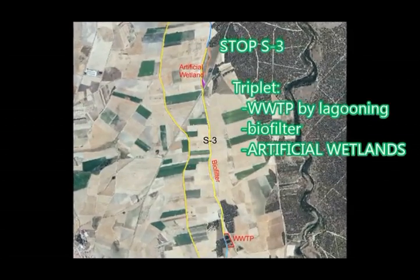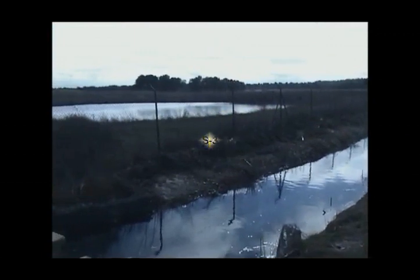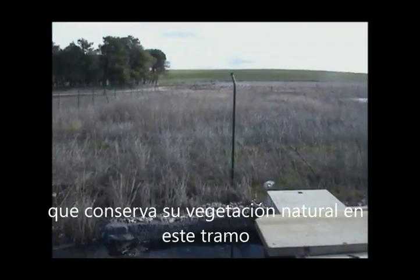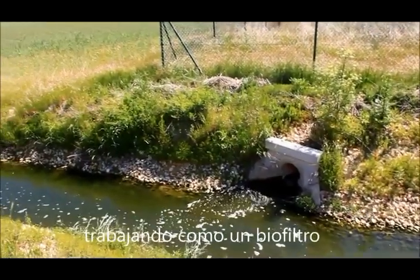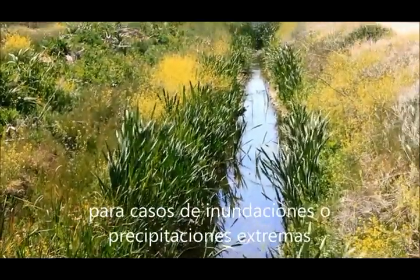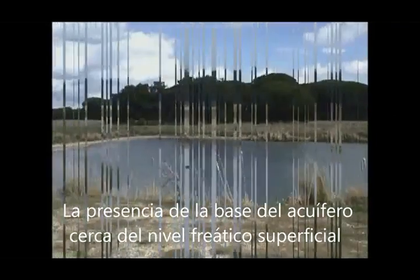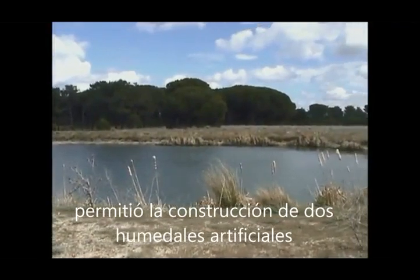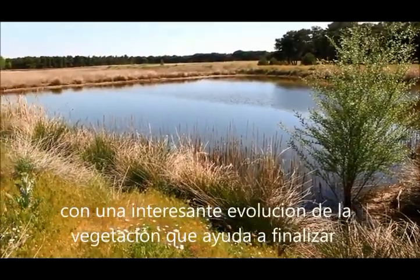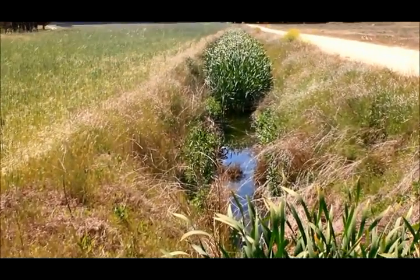Stop S3: St. Eusty MAR Old Triplet — Wastewater Treatment Plant by Lagunin, Biofilter and Artificial Wetlands. The Lagunin Wastewater Treatment Plant pours treated water into the canal, which conserves the natural vegetation in this stretch, working as a green biofilter, until the point where the canal has a spillway, opening in case of floods or extreme precipitation. The presence of the base of the aquifer, close to the shallow water table, permitted the construction of two artificial wetlands with interesting flora evolution that helps finish the water purification process along the triplet. Once treated, water comes back to the following MAR canal.